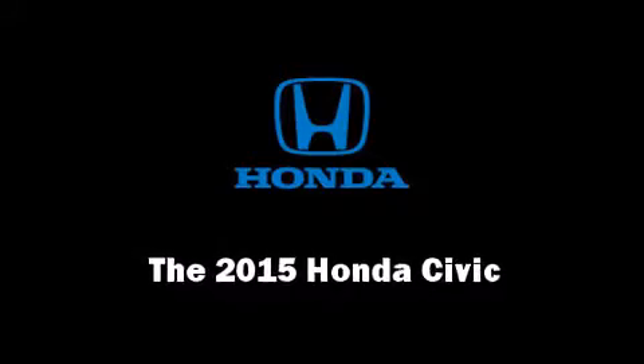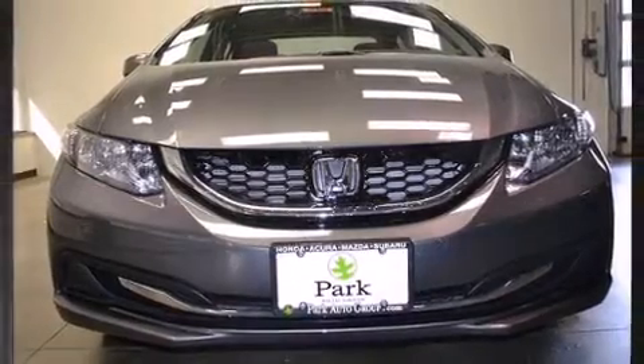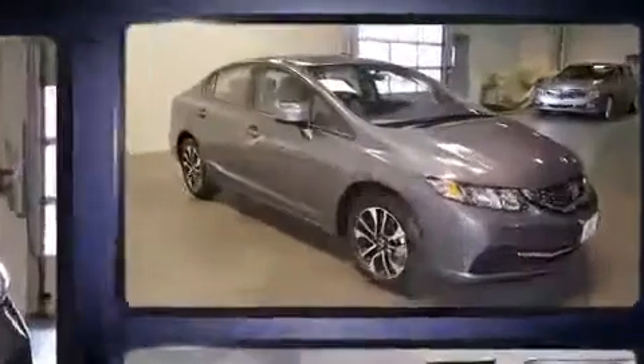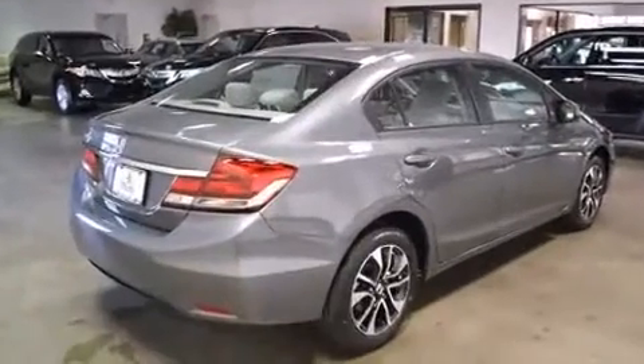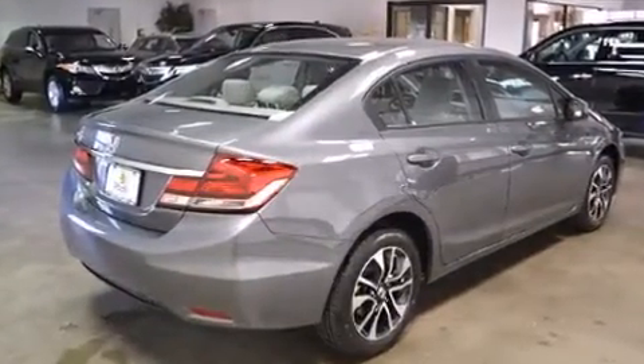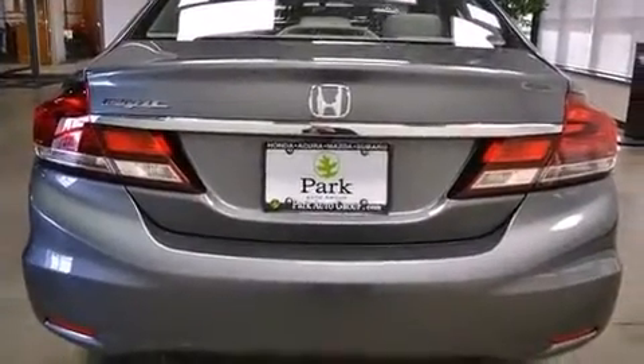Climb inside the 2015 Honda Civic. This four-door, five-passenger sedan leads among competitors in its segment. Smooth gear shifts are achieved thanks to the 1.8-liter four-cylinder engine, and for added security, dynamic stability control supplements the drivetrain.